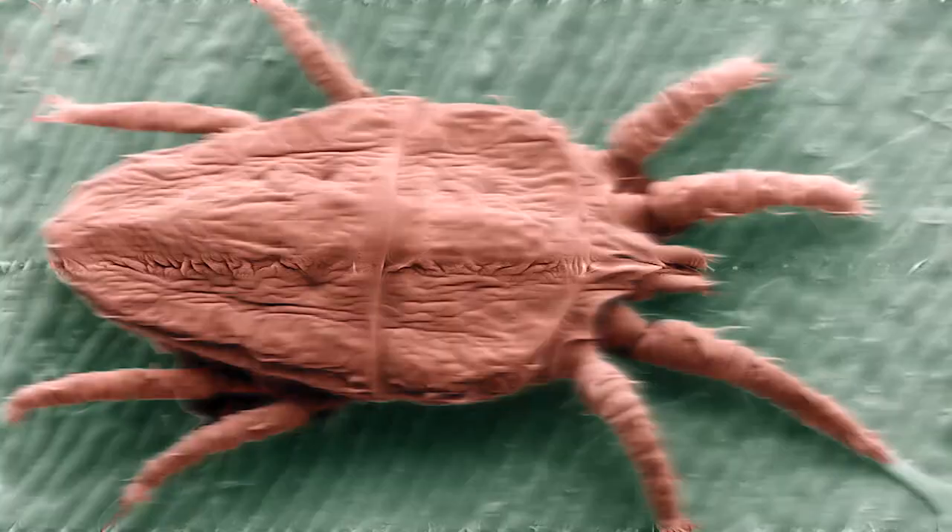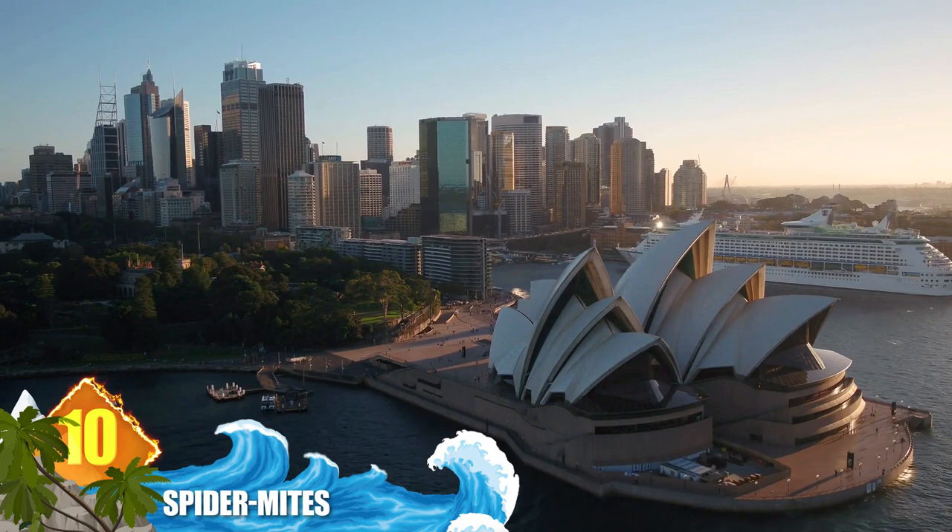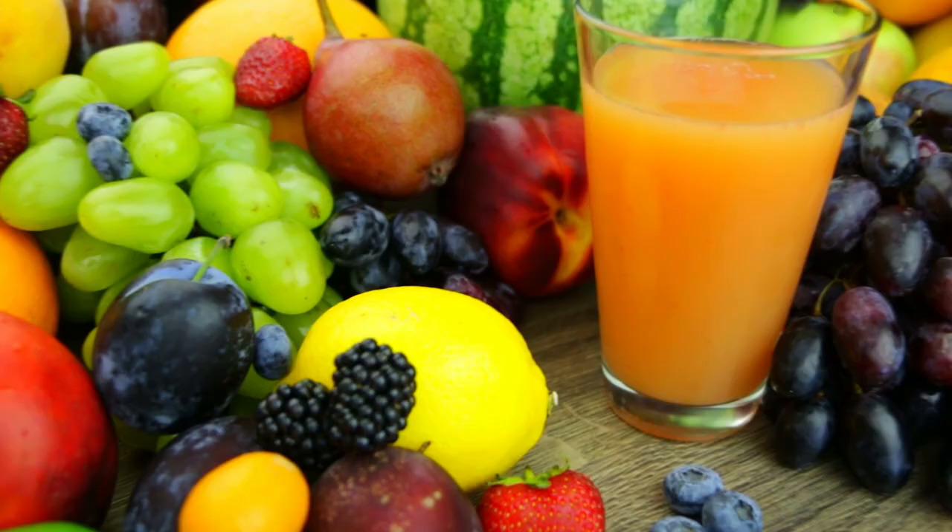Number 10: Flat Mites. This species shows up all over the world and has picked up several different names depending on location. In Australia they're called passionvine mites, while elsewhere they're known as false spider mites and red and black flat mites. These arachnids are more interested in eating crops, and are especially damaging to fruits due to a toxic saliva they inject to better digest the contents. They're also serious pests to tea and coffee. They measure a mere 0.3 millimetres but can cause significant agricultural damage.